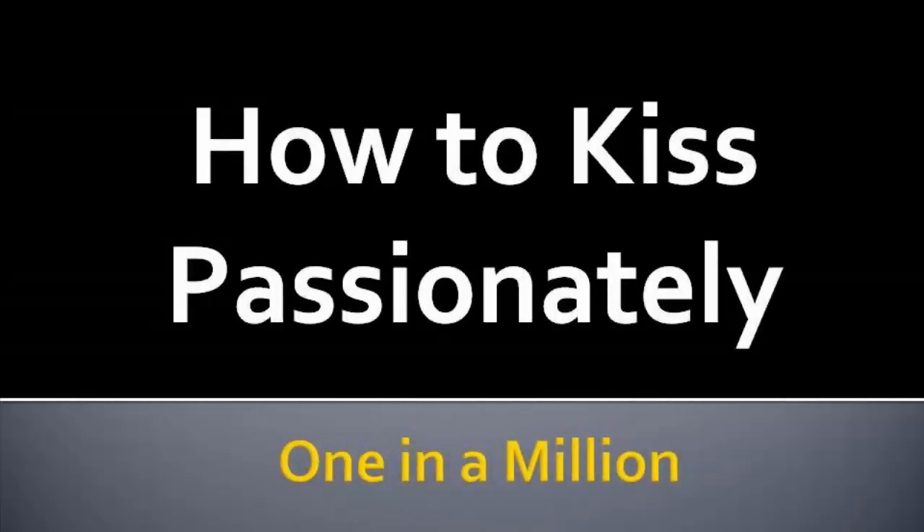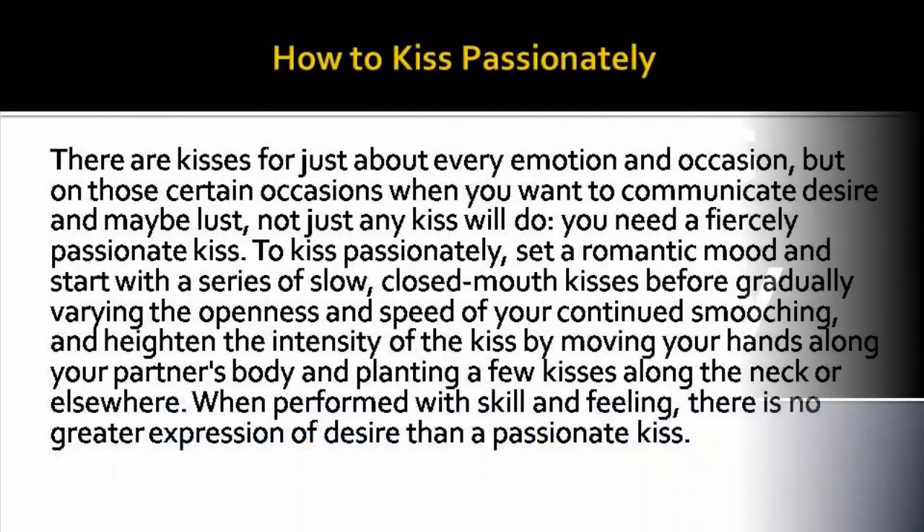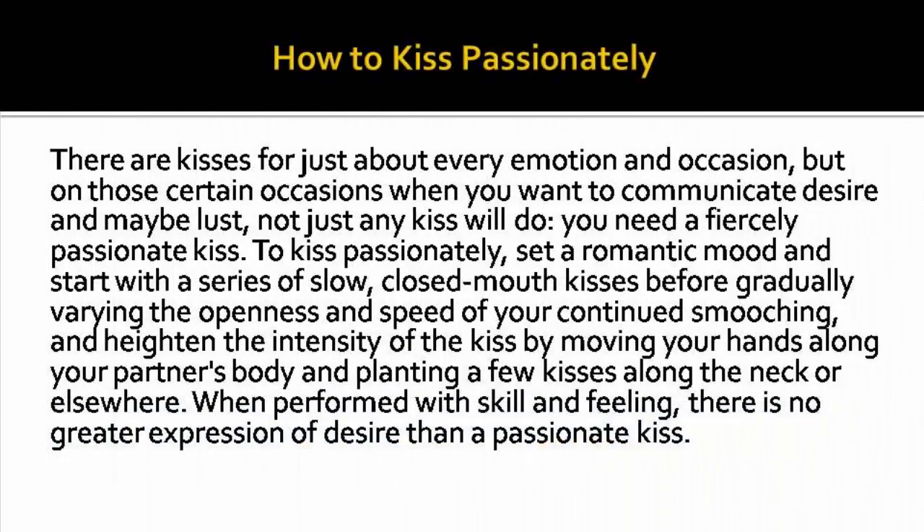In this video we are going to learn how to kiss more passionately and romantically. There are kisses for just about every emotion and occasion, but on those certain occasions when you want to communicate desire and maybe lust, not just any kiss will do — you need a fiercely passionate kiss.